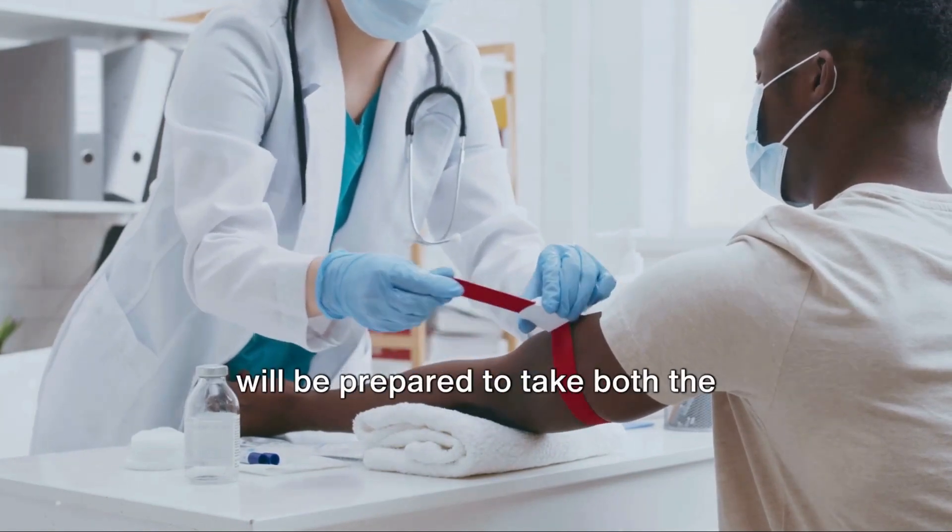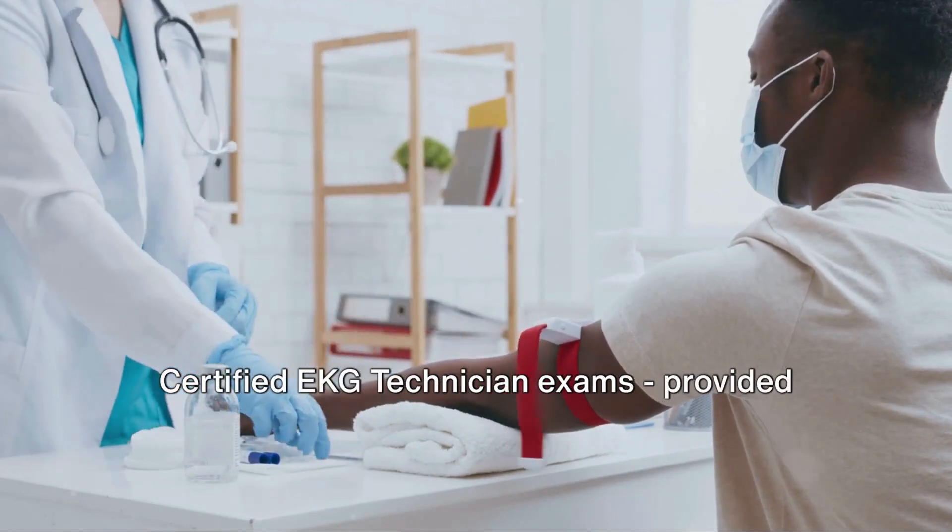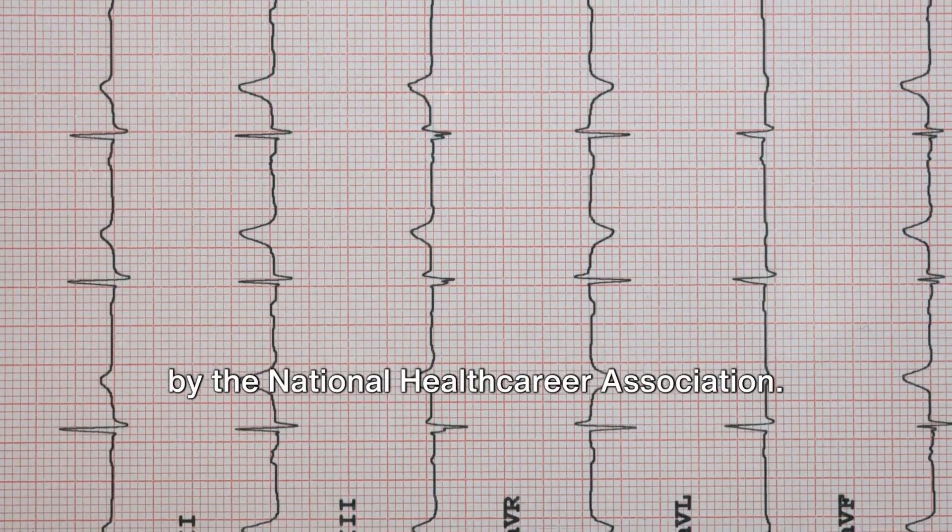Upon completion of the program, you will be prepared to take both the certified phlebotomy technician and the certified EKG technician exams provided by the National Health Career Association.